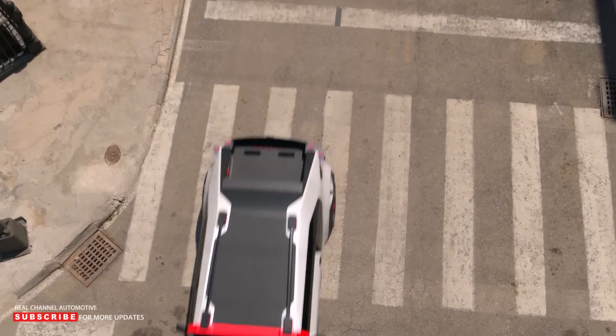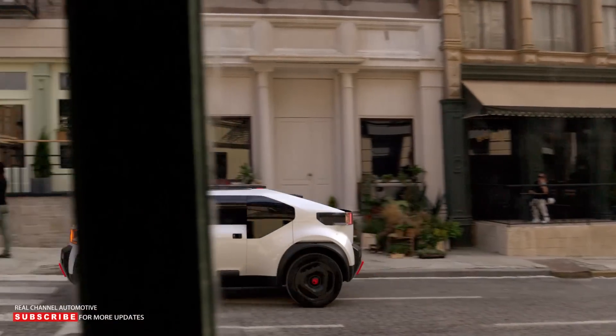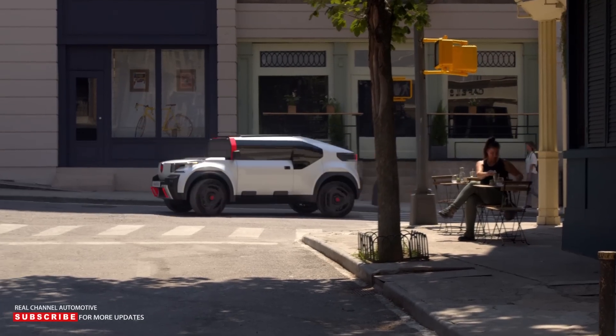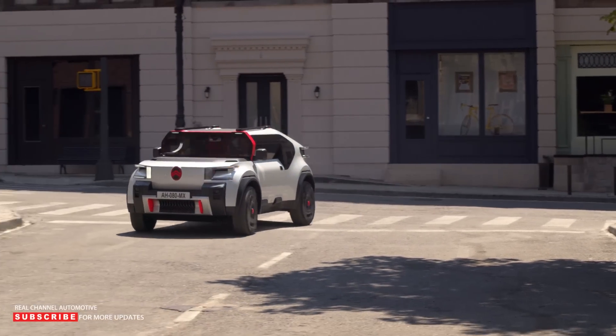Citroen describes the Oli — pronounced Oli — as a laboratory on wheels. The design is quite playful, in a similar way to the Ami heavy quadricycle.